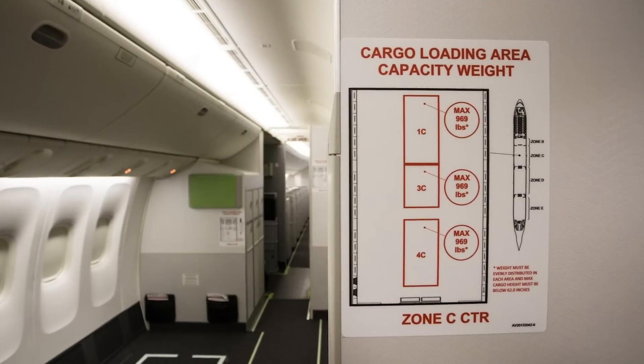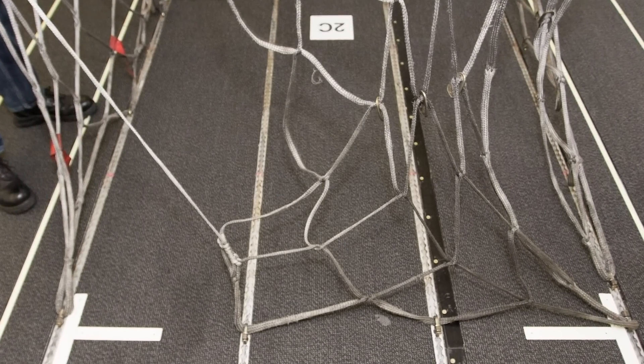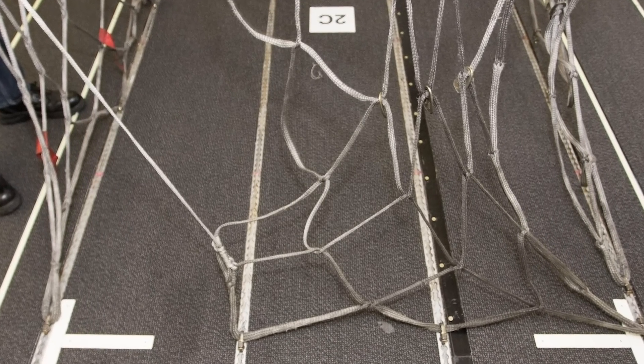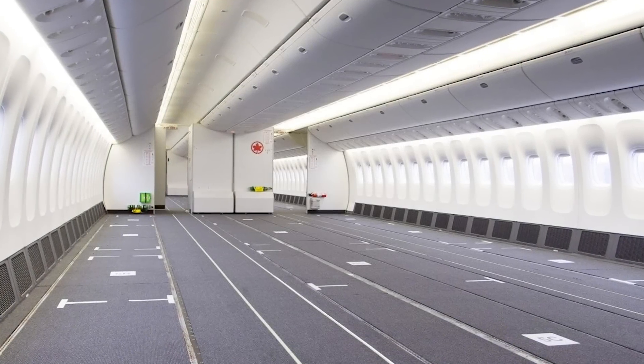This is a tall order, especially when the turnaround time that Air Canada is working with is just six days. That said, the airline has already completed one of its 777 cargo modifications and is now working on the remaining two.